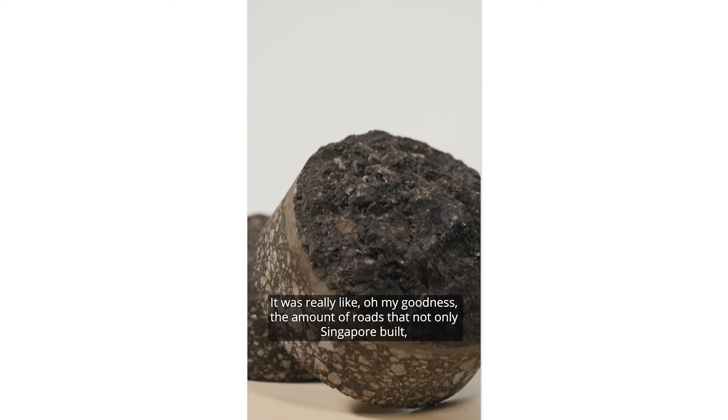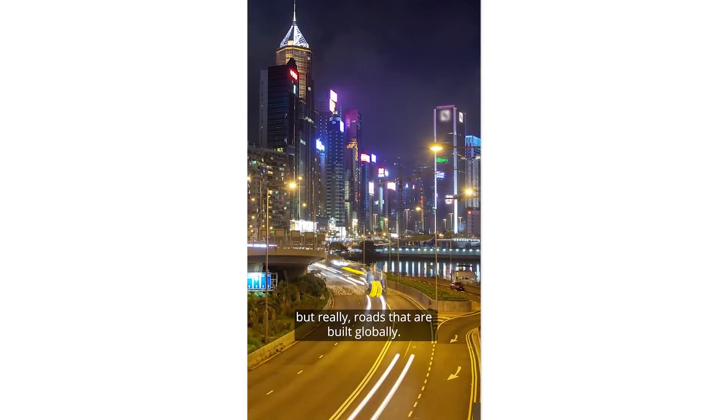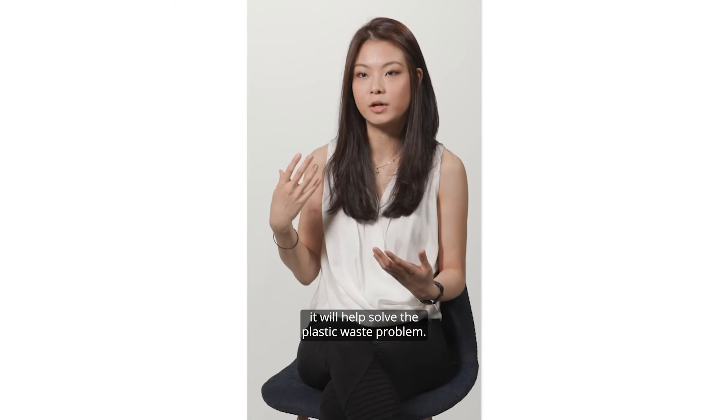The amount of roads that are not only Singapore-built, but really roads that are built globally — if we can actually make this work, it will help solve the plastic waste problem.